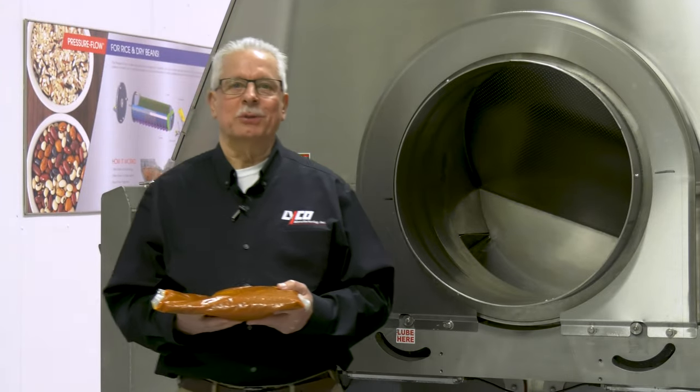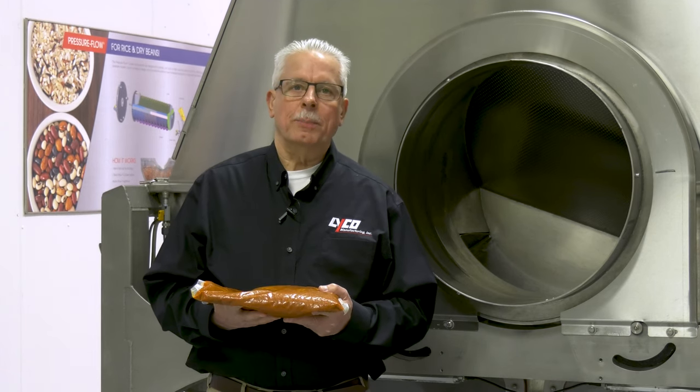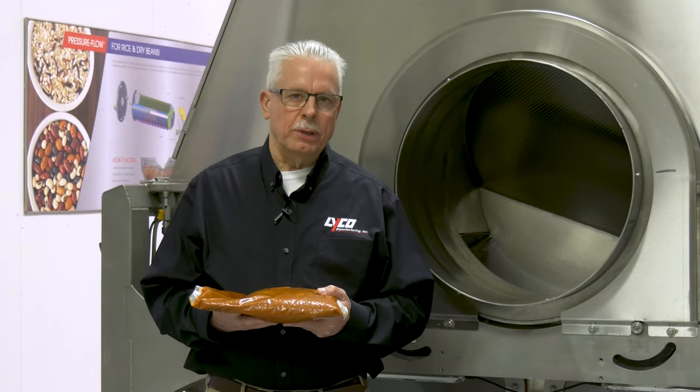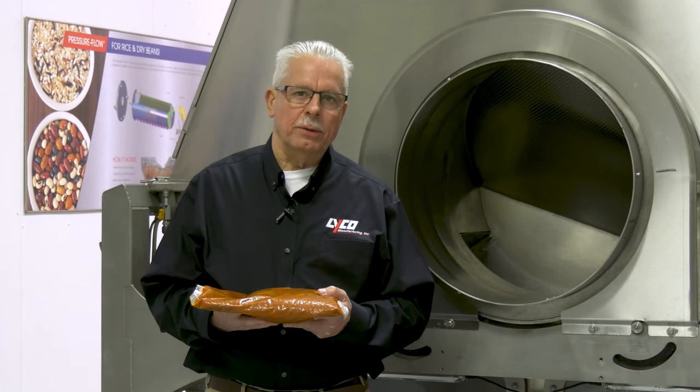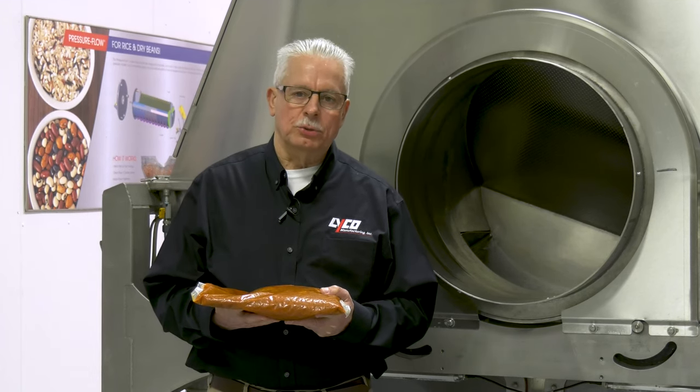Hello, I'm Steve Hughes, CEO of Lyco Manufacturing. Lyco and Sharp Engineering have over 20 years experience working together to provide processors with the best-in-class solutions.